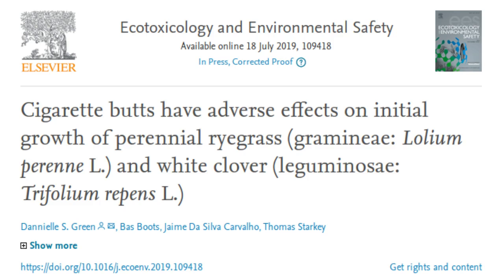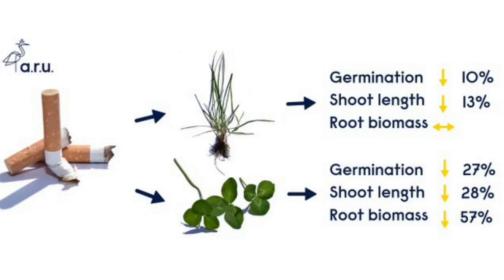The researchers found that the presence of cigarette butts in the soil reduces the germination success of clover by 27 percent, reduces germination success of grass by 10 percent, and reduces root length by 13 percent.